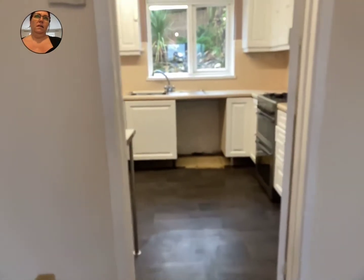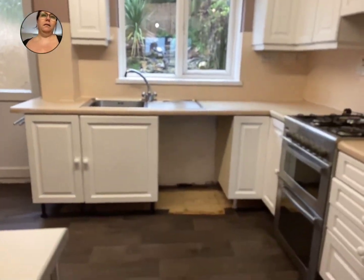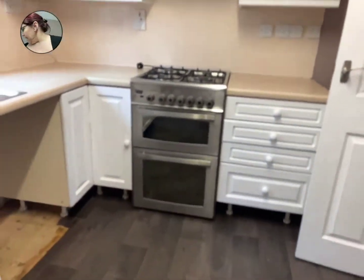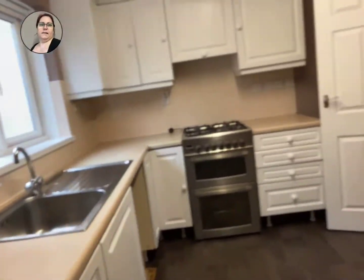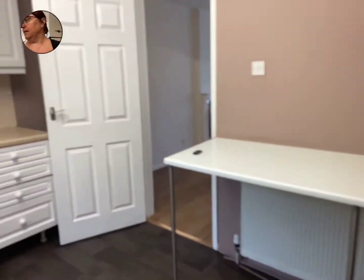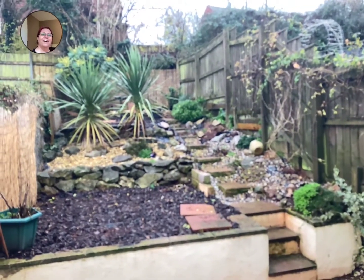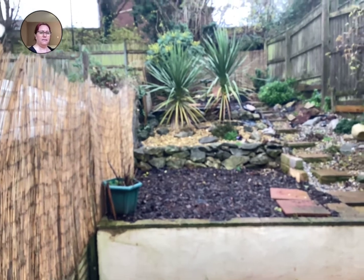Heading to the kitchen. We've got a breakfast bar, the gas boiler, space for a washing machine, space for a tall fridge freezer. There's a double oven — it's gas. You do have a breakfast bar there as well. Stepping out into the lovely little garden — you can hear the birds singing away. It's a patio area with nice little seated areas out there.